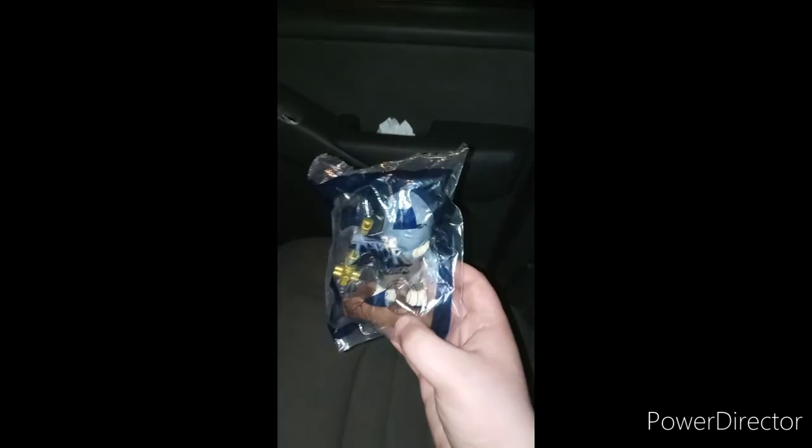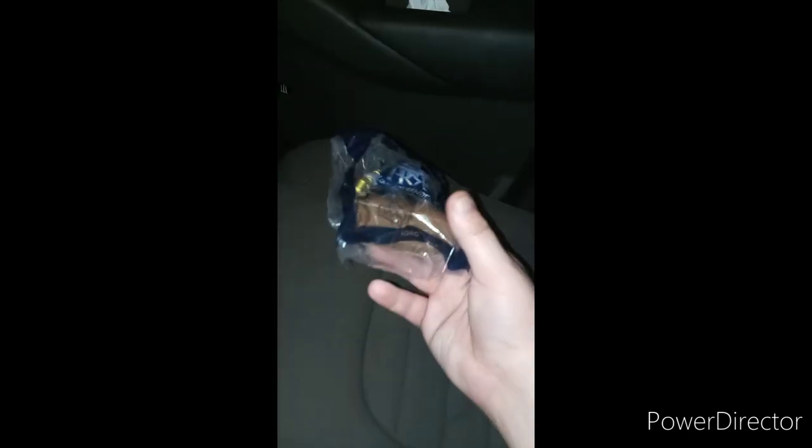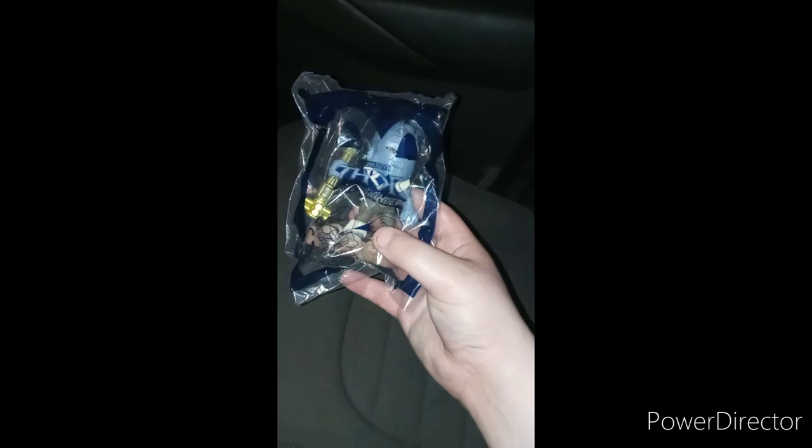Brett Mess here, and happy Tuesday. So yes, I am filming this at 12 in the morning, but anyway, happy Tuesday. Gotta read this out, because my friend Selena is actually texting me. So yeah, we're doing toy number seven, and this is Korg. He just looks like The Thing from Fantastic Four, but he's blue. The Thing from Fantastic Four is like, what, orange or something? It's been a while since I've read the comic books and seen the movies.